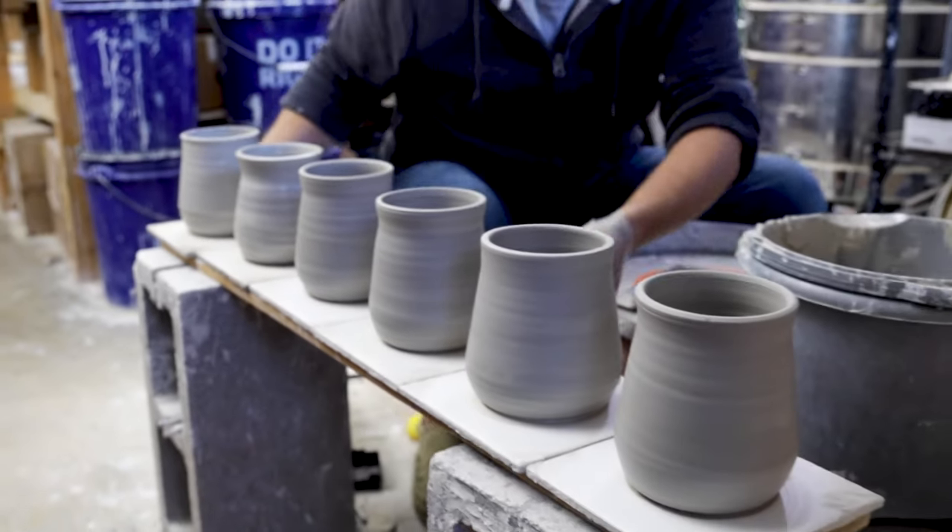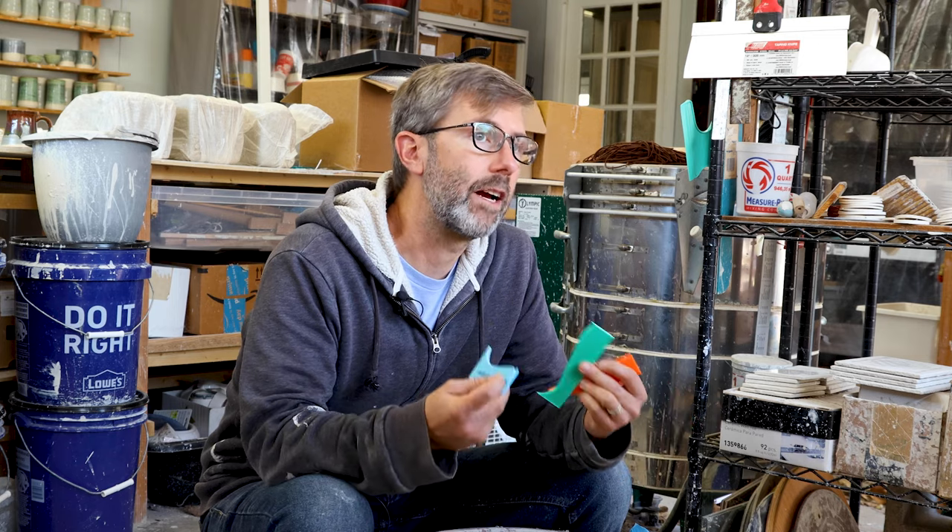Now the first thing that I do when I get a large order is I'll make up a profile rib for that order.